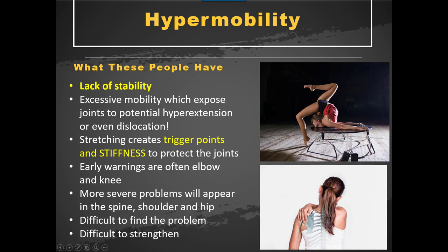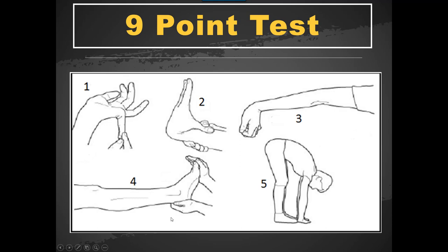Excessive mobility exposes joints to potential hyperextension and in some cases dislocation, which is a very bad injury. Stretching creates trigger points and stiffness to protect the joints — the trigger points, like a little black hole, try to pull everything back together to prevent hyperextension and dislocation, and stiffness occurs in certain muscles to do the same thing. Usually joints like the elbow and knee show this sort of problem early on. If you don't address the problems elsewhere, then later things start to appear in the spine, shoulder, and hip. So it's very difficult to find the problem and very difficult to strengthen.